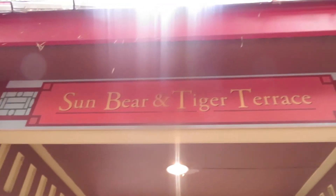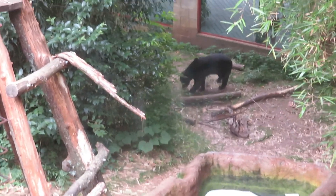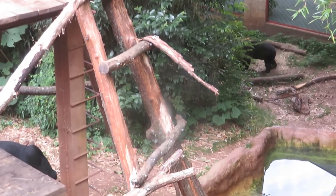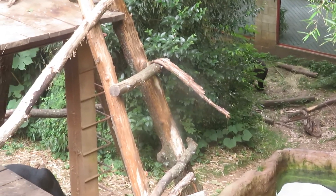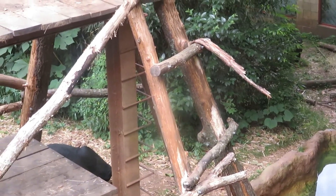All right, we're gonna do sun bear and tiger terrace. Here we've got the Malayan sun bear — there's one right there, and there's a second one. They look very soft. These guys have one of the longest tongues of all bears. These guys are omnivores — they stick their tongues into little crevices to get insects and other things. They're native to Southeast Asia.